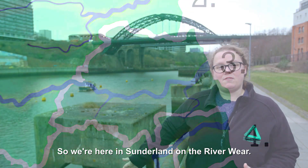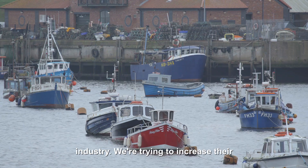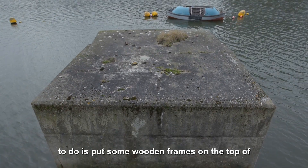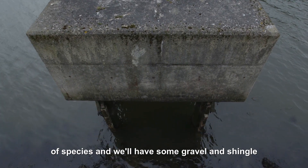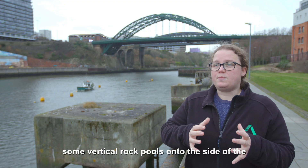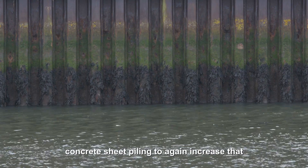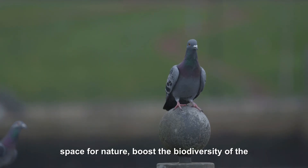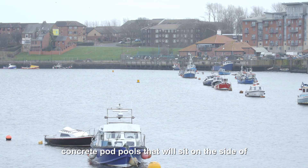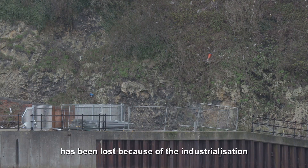We're here in Sunderland on the River Wear. One of the interventions we're doing is on these concrete blocks behind me — these dolphins, which were part of the shipbuilding industry. We're trying to increase their potential to support nature by putting some wooden frames on top, planted up with the right kind of species, with gravel and shingle to create a bird roosting habitat. We're also hoping to put some vertipools — vertical rock pools — onto the side of the riverbank here, which is man-made concrete sheet piling, to increase that space for nature and boost biodiversity. They'll hold some water as the tide comes in and out in an artificial rock pool environment. We're also going to make some concrete pod pools on the side of the riverbank, creating more space for nature and providing intertidal habitat that has been lost because of the industrialisation of the area.